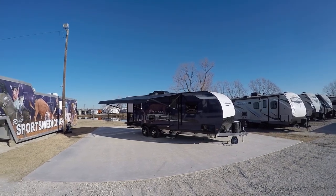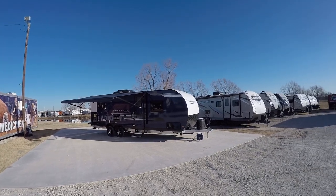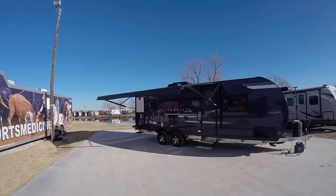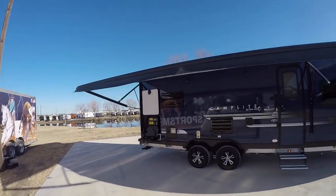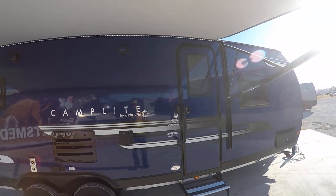Howdy, this is Bob Barker, your RV guy extraordinaire, hanging out here in Valley View, Texas this morning with my friends the RV Guys. Man, do we have a surprise — there's a brand spanking new Camp Light 23 RLS Platinum Edition.